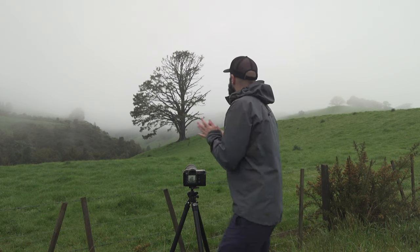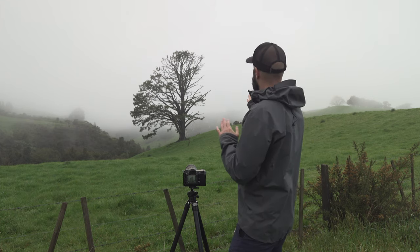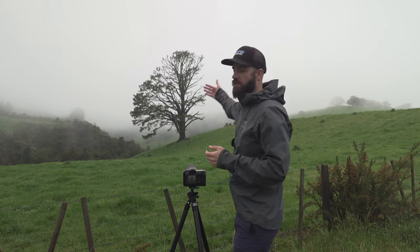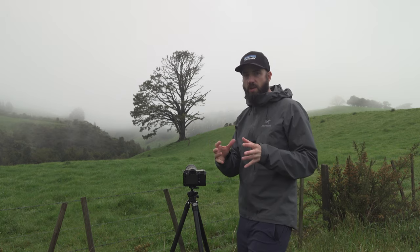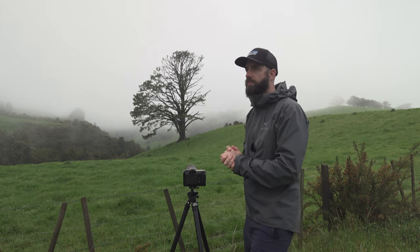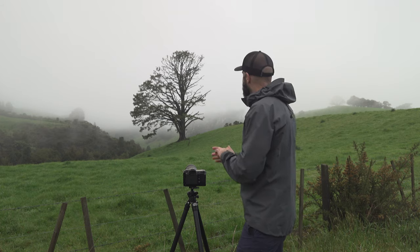I drove literally less than two minutes down the road and saw this tree. What struck me is that all the leaves on one side have gone. Normally I wouldn't photograph it without fog because there are too many distractions behind it, but the fog is changing everything — it creates beautiful separation and tonal differences between the tree and the fog. The tree really stands out. I'll frame this one up for a square composition.